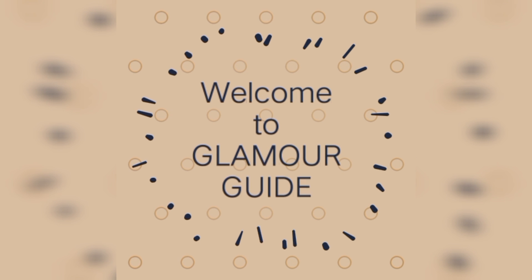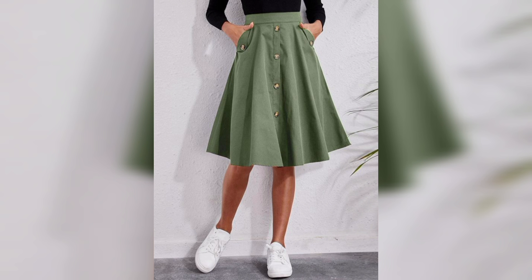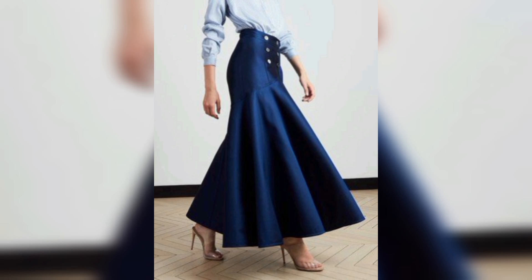Hello viewers, how are you all? Hope you guys are fine and doing well. I'm Kashi. Welcome to my channel, Glamour Kai. So in this video, we are going to discuss about ladies' skirts.